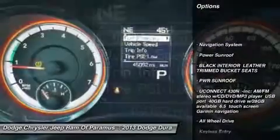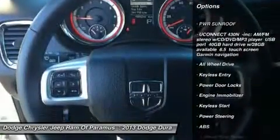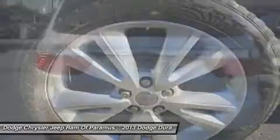Power sunroof, power passenger seat, keyless entry, power liftgate, anti-lock braking system, navigation system, all-wheel drive, Bluetooth, leather-wrapped steering wheel, power steering.